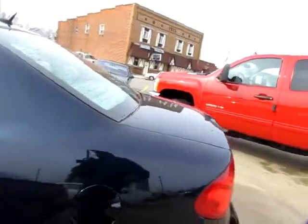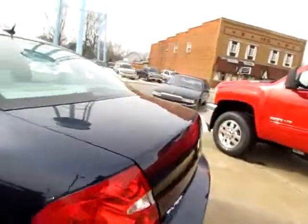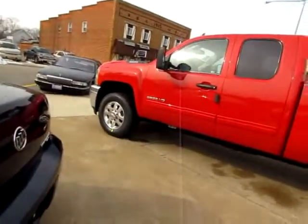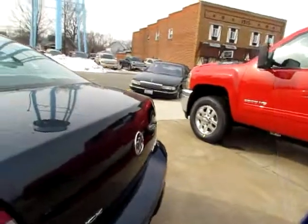Now I will pop the trunk with the keys. There we go — very handy to have that on the keys. Big trunk. Watch the storage area and you can see how clean it is.